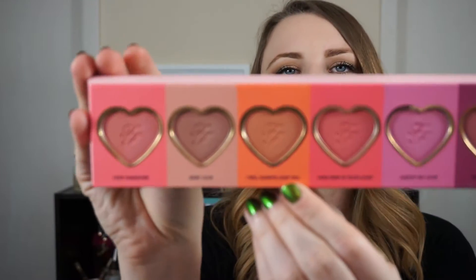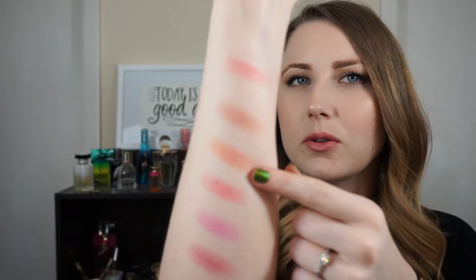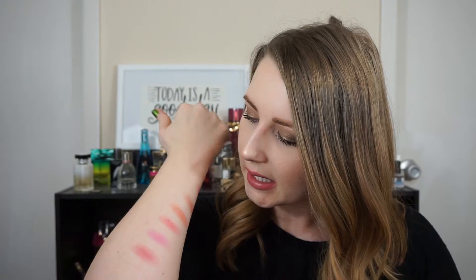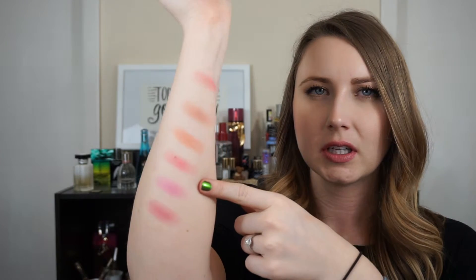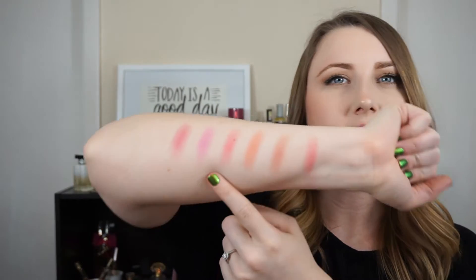Next shade is I Will Always Love You, and that is the more orange color — you can see there, it is very orange. Next shade in here is How Deep Is Your Love. I love these names! How Deep Is Your Love is a little bit brighter, but very pretty. If you like pinks, it is a little bit brighter.